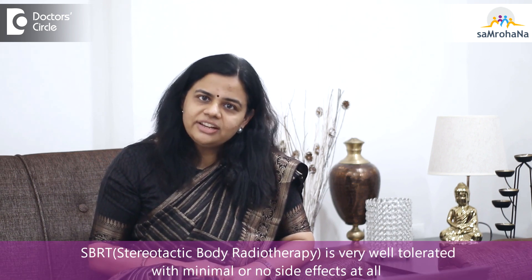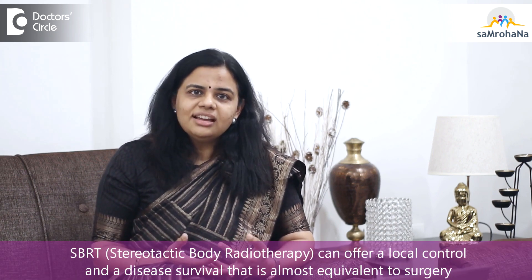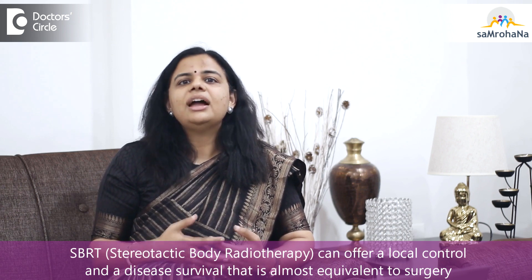On the day of treatment, the patient lies down in the exact same position using the same immobilization technique and breathing technique used during the planning CT scan. We take an image to verify the patient position, and the treatment is delivered along with the ABC procedure. SBRT is very well tolerated with minimal or no side effects, and latest studies indicate it can offer local control and disease survival almost equivalent to surgery.